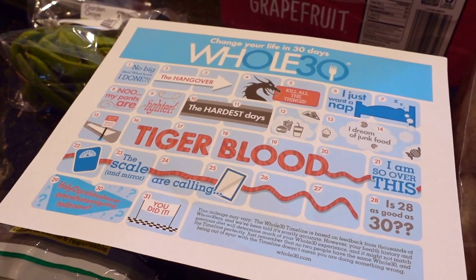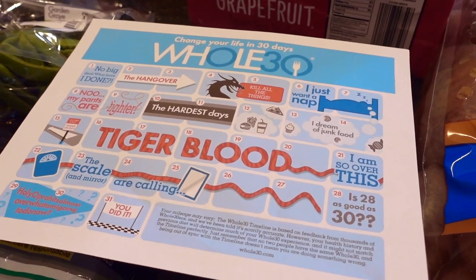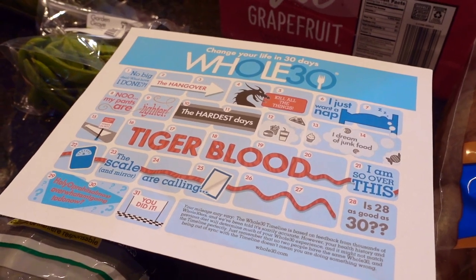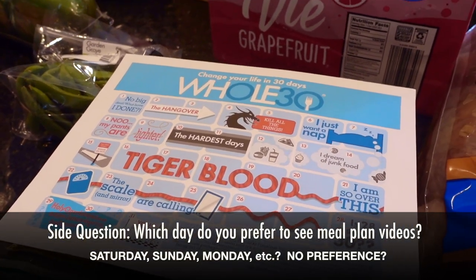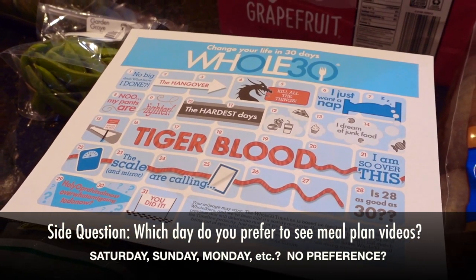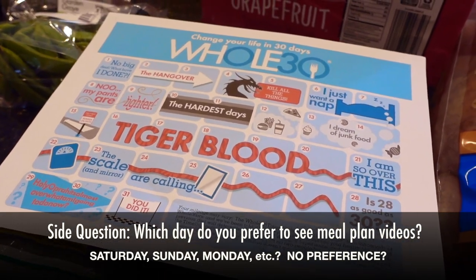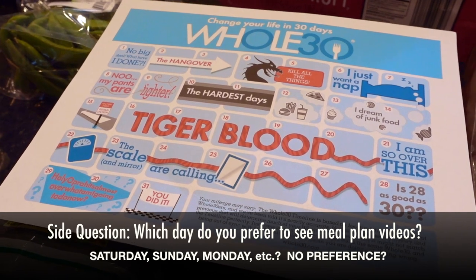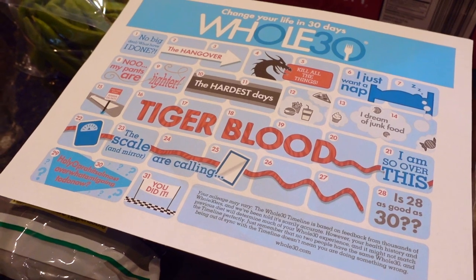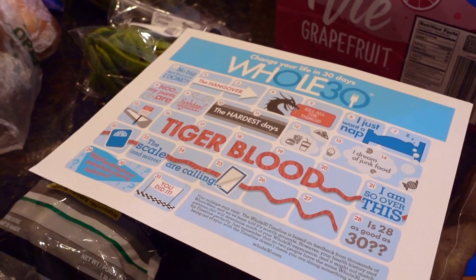I hope everybody has a wonderful New Year! One question I have for you — which I'll also post as text earlier in the video — is: for grocery hauls and meal plans, do you prefer to see them on Saturdays, Sundays, or Mondays? I'm curious which day of the week works best for you. If it doesn't matter, just let me know, but please don't be afraid to tell me which day is preferable and I'll try my best to schedule it that way. Thanks so much for watching — take care!